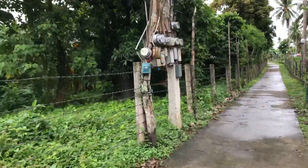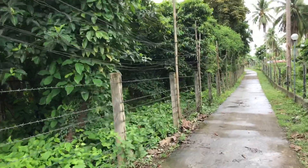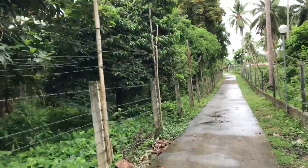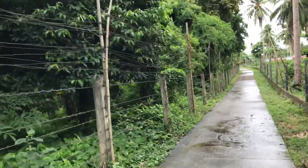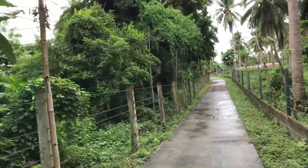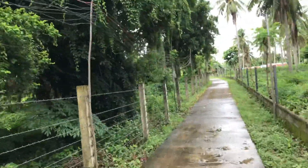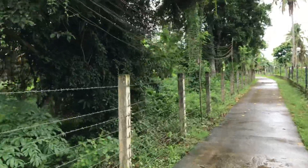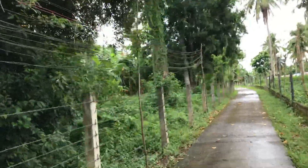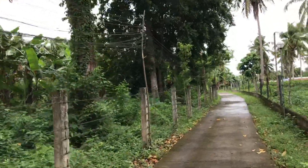As you can see, it's actually fenced, so in that way it is safe and you know your borders. This property is priced at 400 pesos per square meter. It's 5 hectares or 50,000 square meters times 400 — that's 20 million, negotiable.